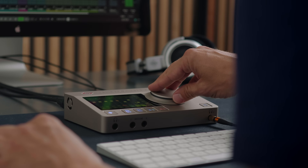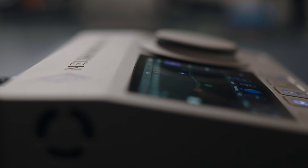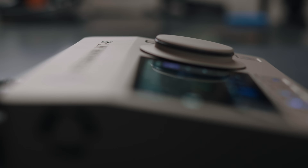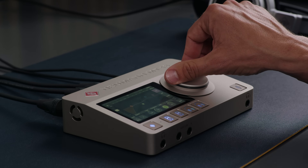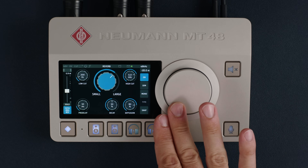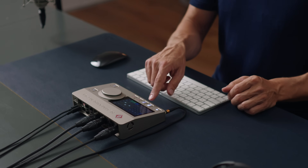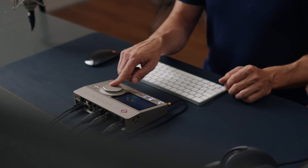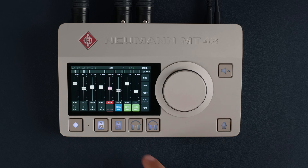But before we go into details, let's have a look at the device itself. The MT48 comes in a rock solid metal enclosure with a nickel finish, similar to Neumann microphones. The first thing you'll notice is its large high resolution touch screen — you can move the faders and pan pots at the touch of your finger. The MT48 offers four individual mixers for each output pair: main speakers, a secondary pair of speakers, headphones one, and headphones two.